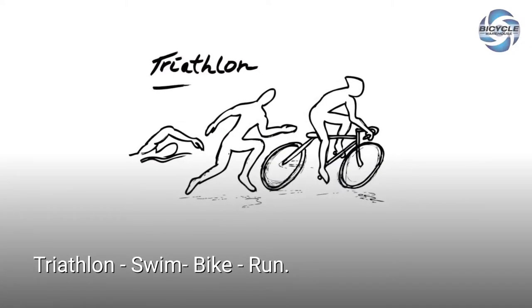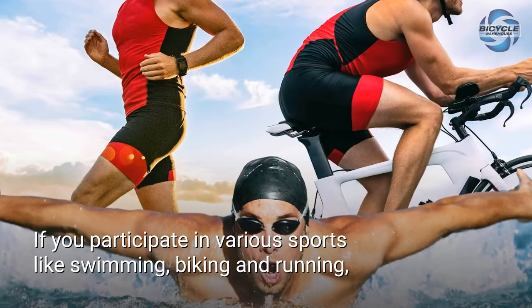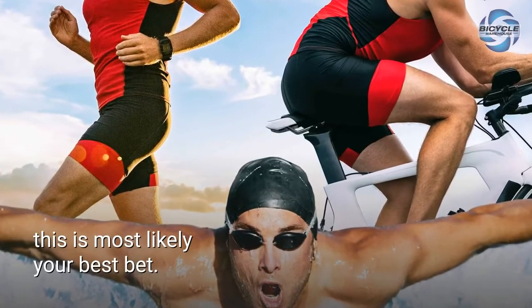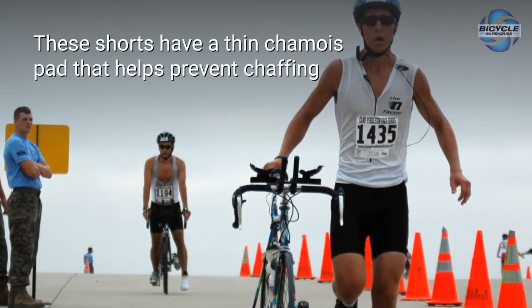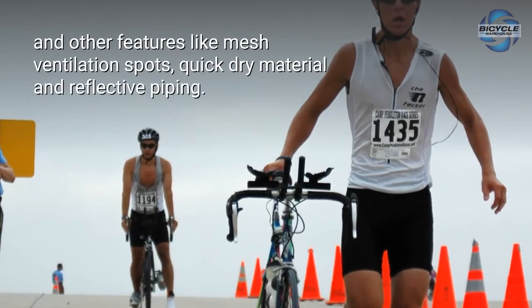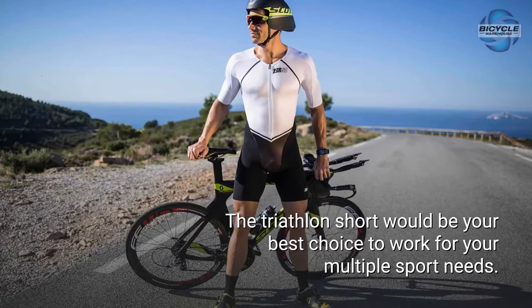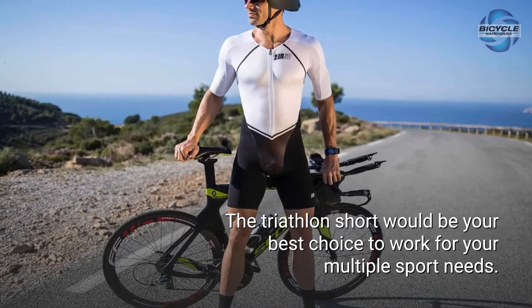Triathlon — swim, bike, run. If you participate in various sports like swimming, biking, and running, triathlon shorts are most likely your best bet. These shorts have a thin chamois pad that helps prevent chafing, and other features like mesh ventilation spots, quick-dry material, and reflective piping. The triathlon short would be your best choice to work for your multiple sport needs.